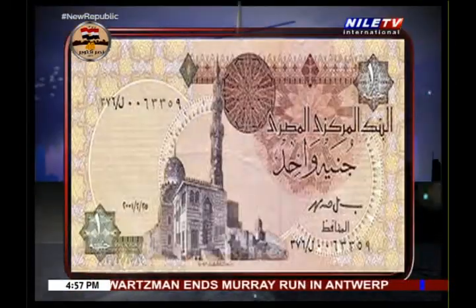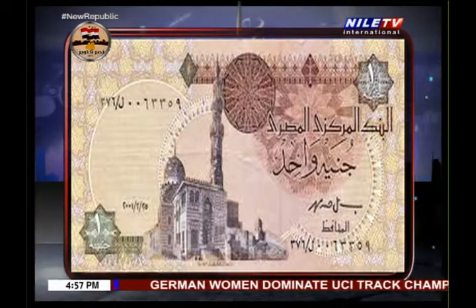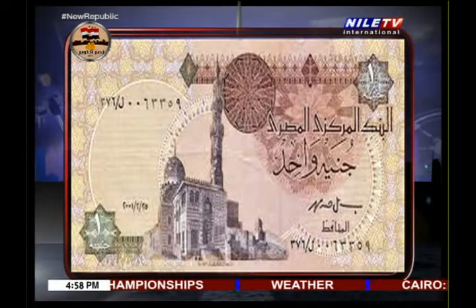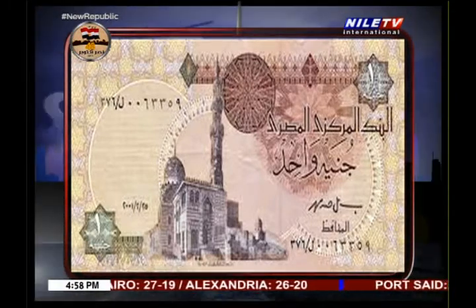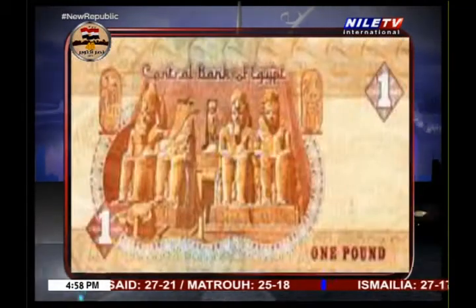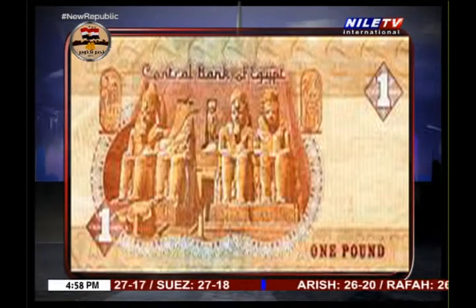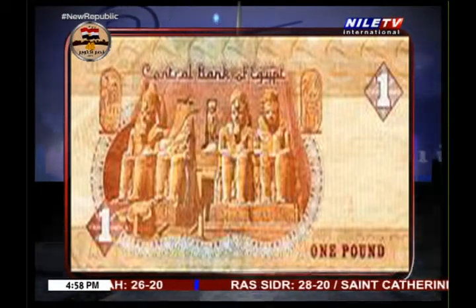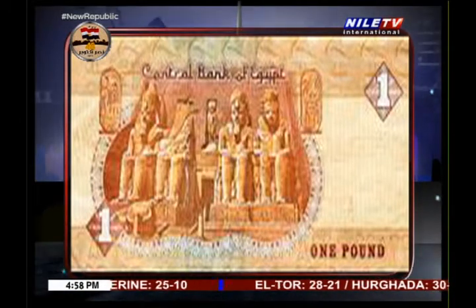The one pound banknote features Sultan Al-Ashraf Abu Nasr Qaitbay, one of the great Mamluk sultans — his mosque is about 550 years old and is one of the great mosques built during the Mamluk era. It's located in the City of the Dead, or Cairo Necropolis, a destination for unusual tourists who like to walk around. On the back we have Abu Simbel, built by Ramesses the Second or Ramesses the Great. He built two temples there — the great temple depicted on the one pound, and a small temple built for his beloved wife Nefertari, which translates as 'the most beautiful lady.'